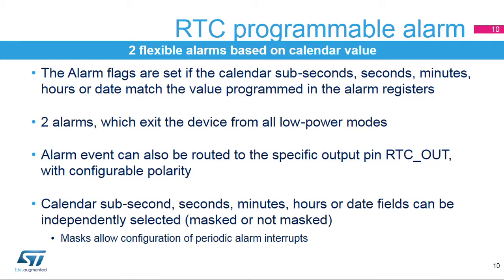The RTC embeds two flexible alarms, based on comparison with the calendar value. The alarm flags are set if the calendar's sub-seconds, seconds, minutes, hours, or date match the value programmed in the alarm registers. The alarm events can also be routed to the specific output pin RTC_OUT, with configurable polarity. The calendar alarm's sub-seconds, seconds, minutes, hours, or date fields can be independently masked or not masked for the comparison.